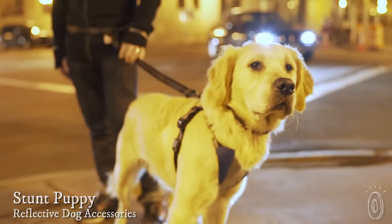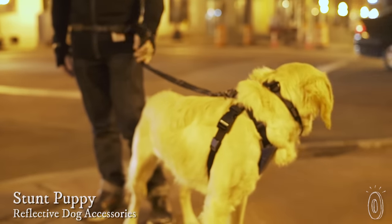Stunt Puppies' harnesses, leashes, and collars are highly visible, highly durable, and 100% made in the USA. In fact, they were designed with super active pups in mind.